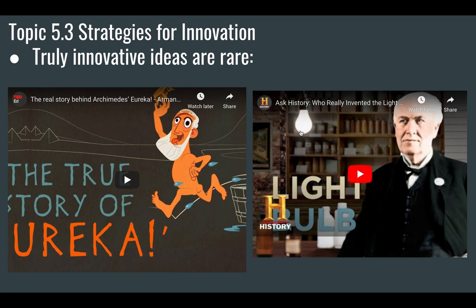Other people were actually trying to do the exact same thing at the exact same time. So the light bulb is an example of an innovation, but I wouldn't say it was a truly innovative idea. It wasn't like Einstein's theory of relativity — that was a truly innovative idea, although even he was basing that on work that others had done.